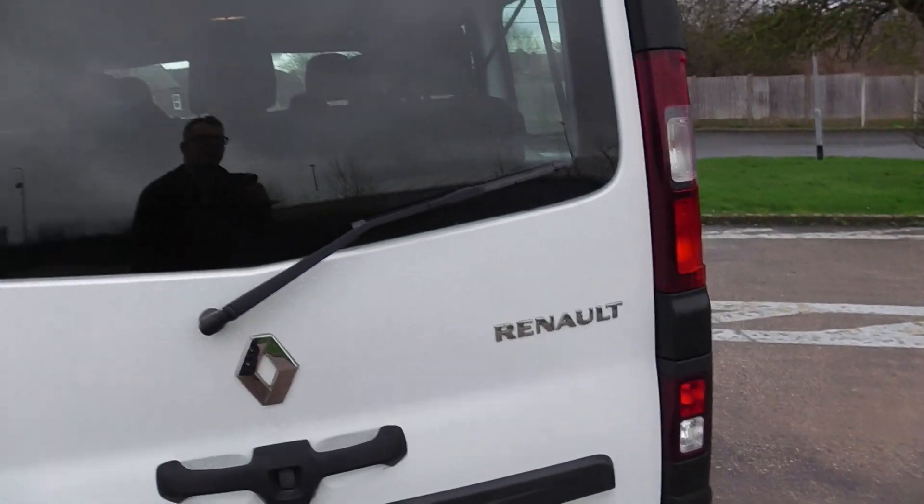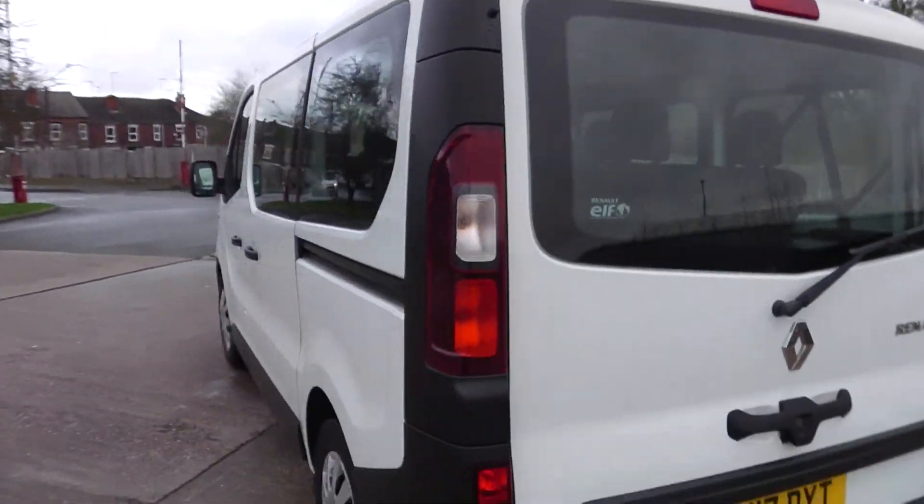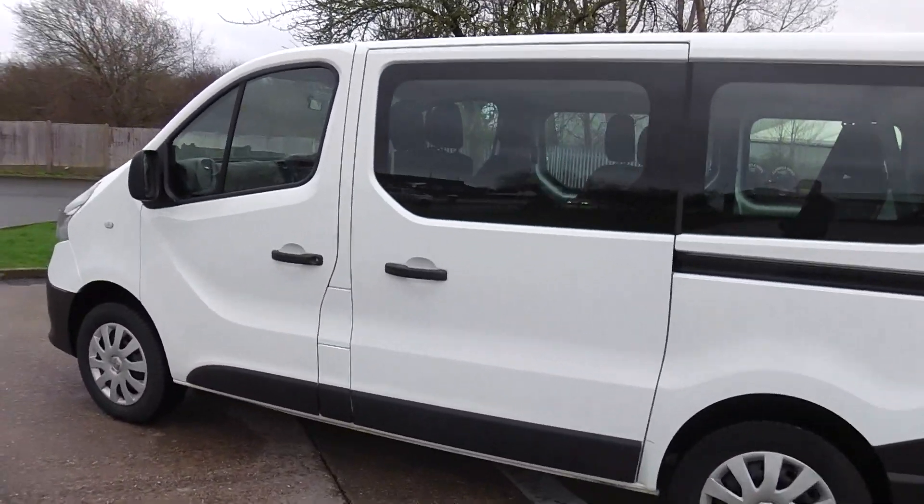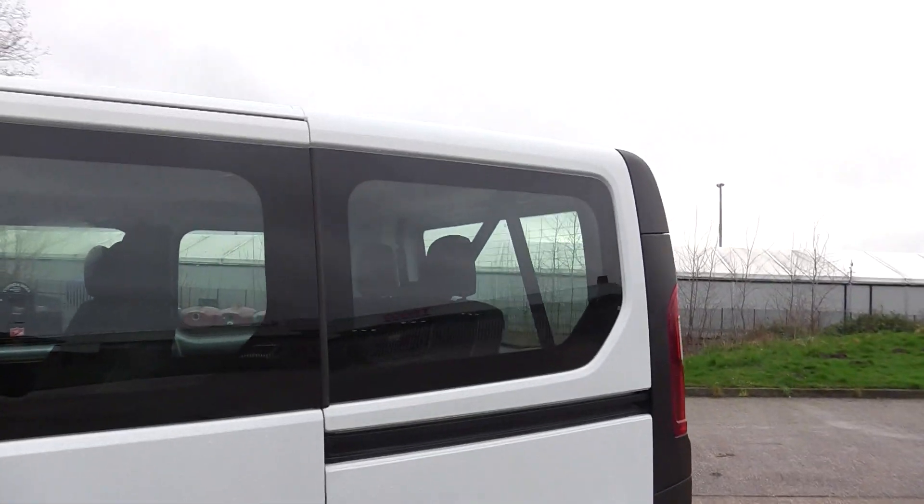It's got a cover to put your luggage underneath — very nice condition. Usually these come in white. This one is a short wheelbase and low roof, really nice condition.